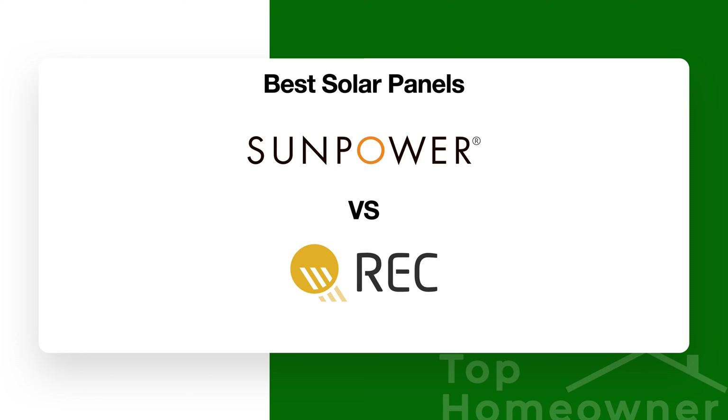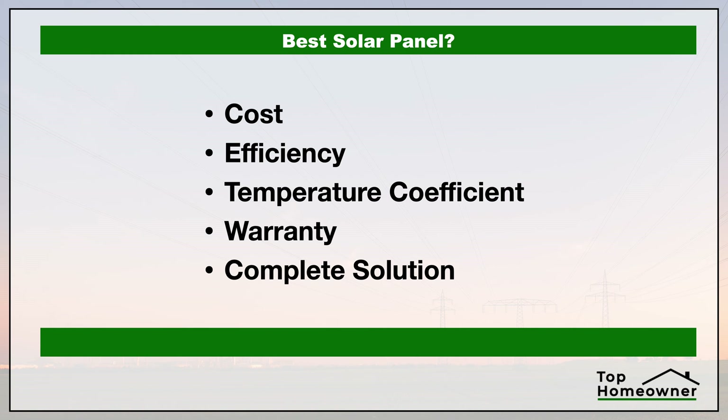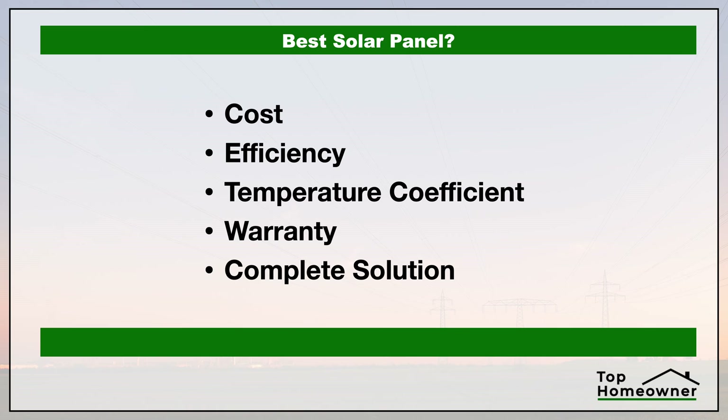If you're trying to decide on the best solar panel, in this video we're going to compare two of the best brands: SunPower versus REC Solar. We're going to take a look at the cost, the efficiency of these panels, the temperature coefficient — and while that sounds really complicated, it actually isn't, and I'll explain what that is. We're also going to look at the warranty and whether or not these companies provide a complete solution.